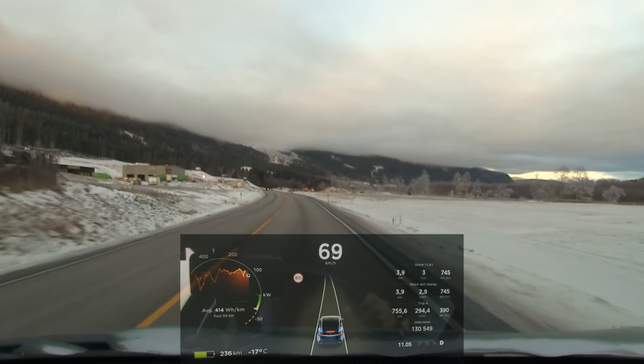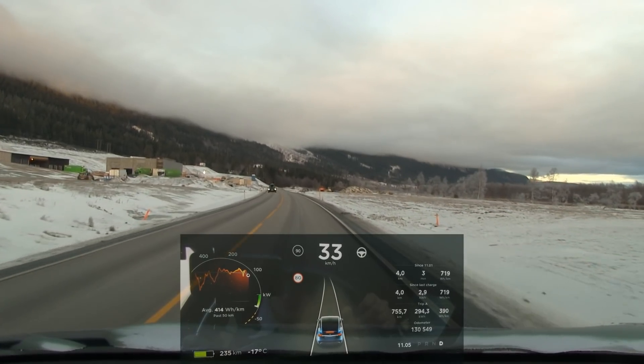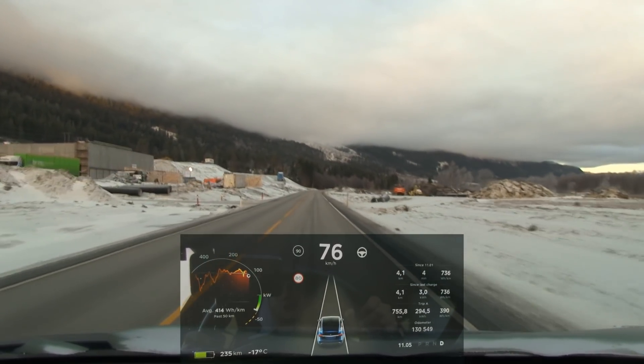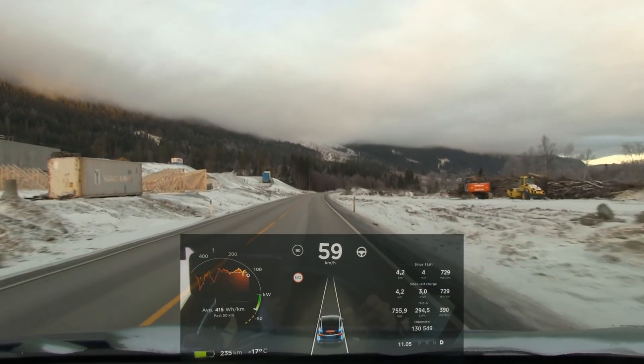Okay, slow down again — I think this is the last time I'll brake. Let's regen with that. Regen, regen. It's getting there, and we only drove for four minutes.